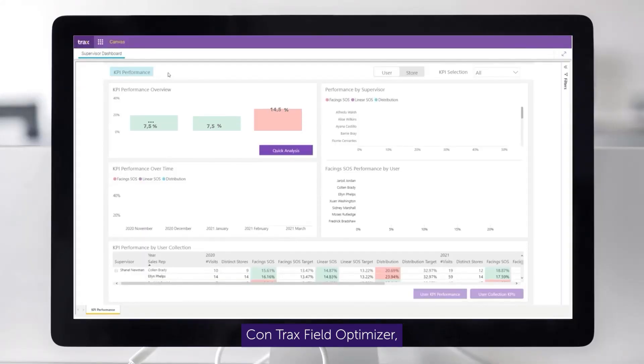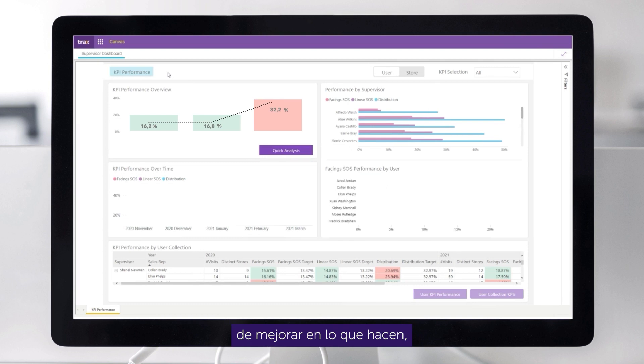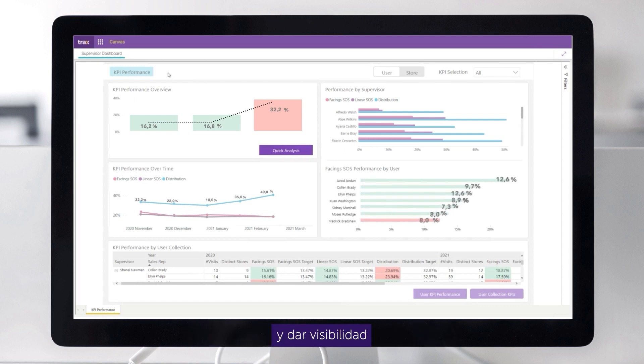With Trax's Field Optimizer, you can now give your field team the opportunity to get better at what they do, help them shorten the time they spend doing store checks, provide them with real-time insights to perform in-store actions, and give visibility to your headquarter teams to support them in store.